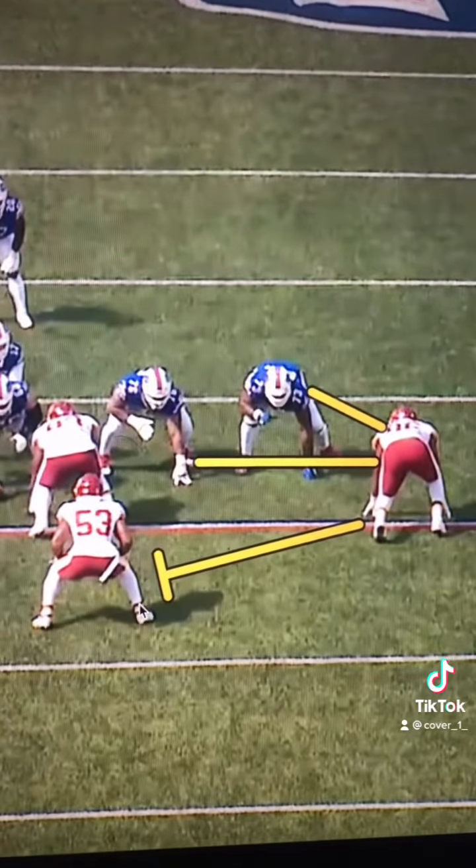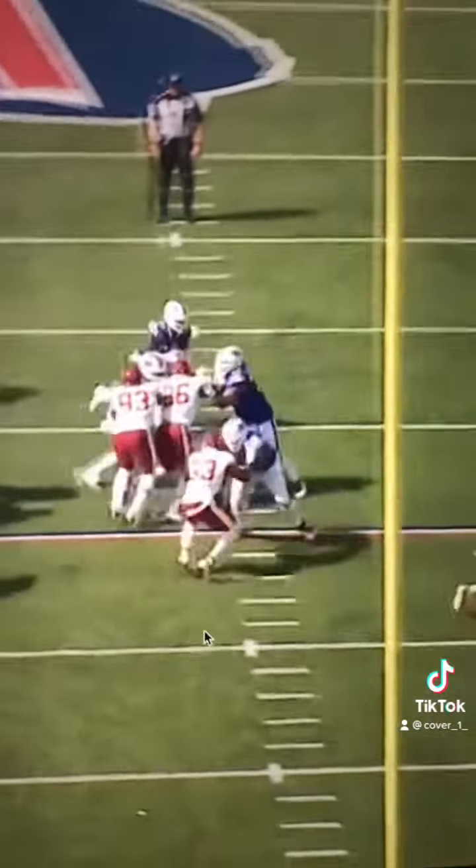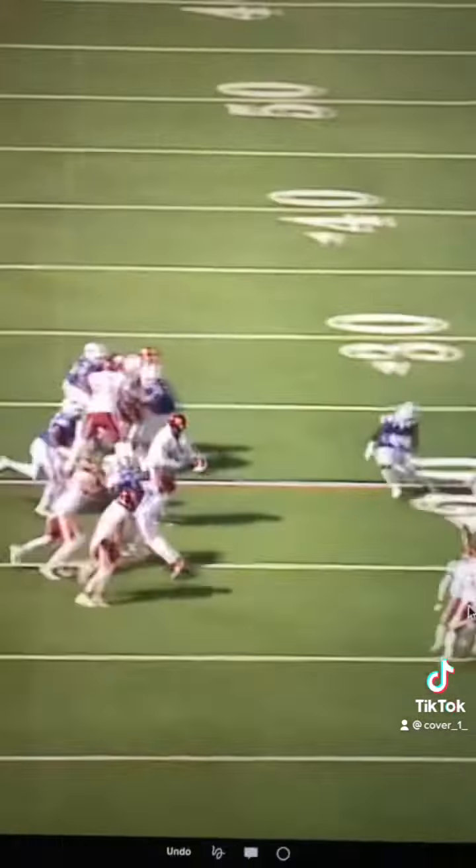Here's some damn good run blocking by Deion Dawkins. Look at him pass the defensive end to Feliciano, scoop to the next level, and seal off the linebacker.